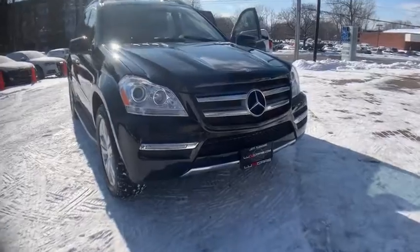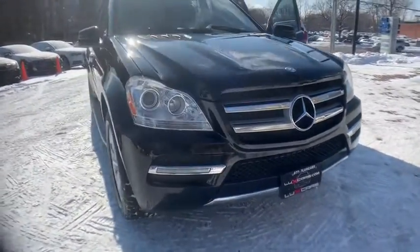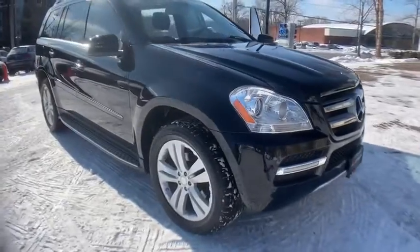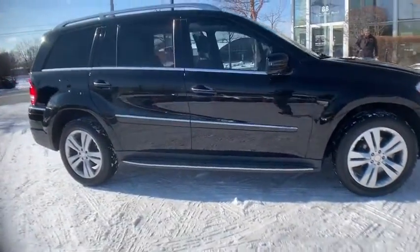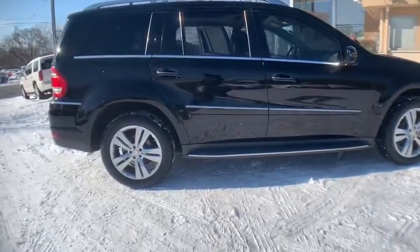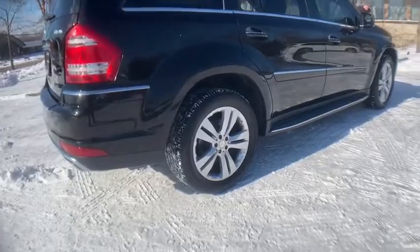Local trade with only two owners — super loaded 2011 Mercedes-Benz GL 450 4MATIC. Navigation and backup camera, heated and ventilated front leather seats, heated rear seats, premium 2 package, wood/leather steering wheel, Harman/Kardon sound system, power moon roof.